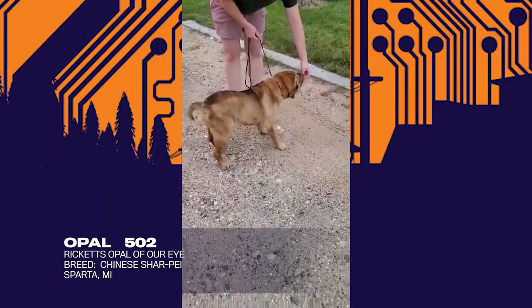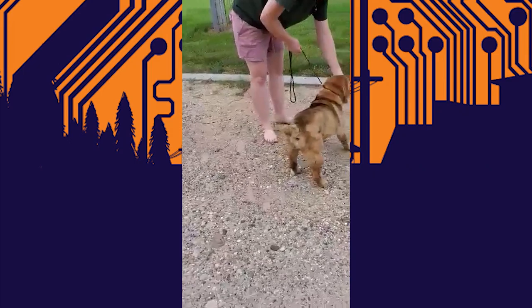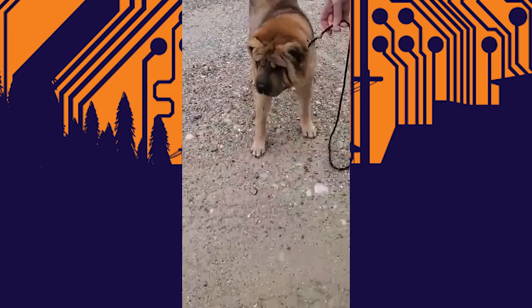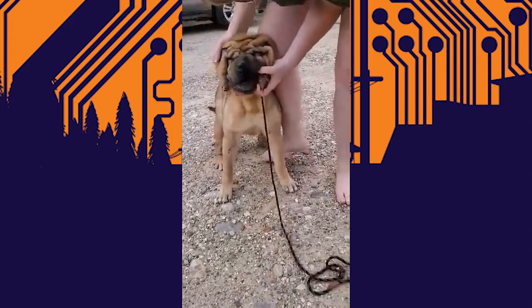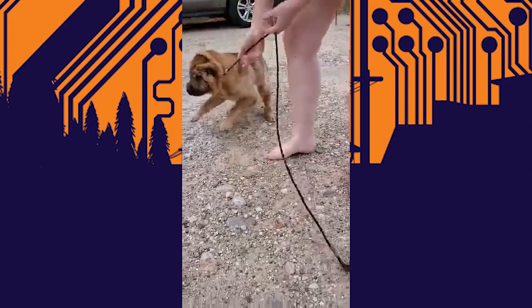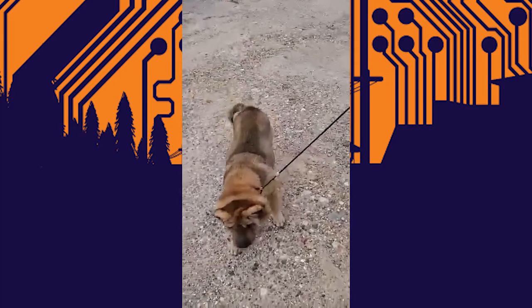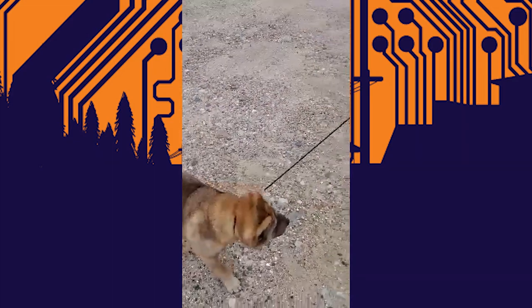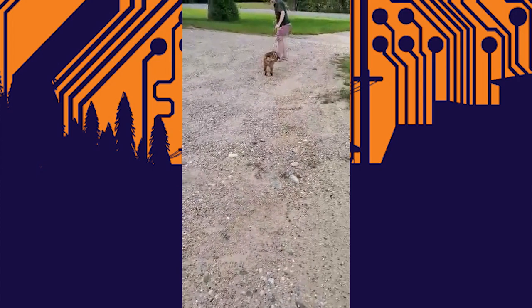Next we have Chinese Shar-Pei 502, Ricketts Opal of Our Eye. Opal is owned by Lori Berkins of Sparta, Michigan. These were farm dogs, actually bred to be farm dogs. They did a multitude of different tasks — they guarded, they herded, they protected. And some of the Chinese people used them as fighting dogs, hence the loose skin. If prey or another dog gets on them, the loose skin protects their organs with no internal damage.